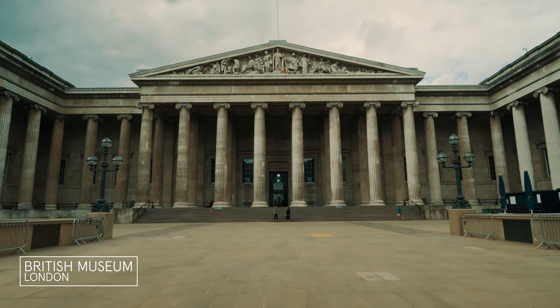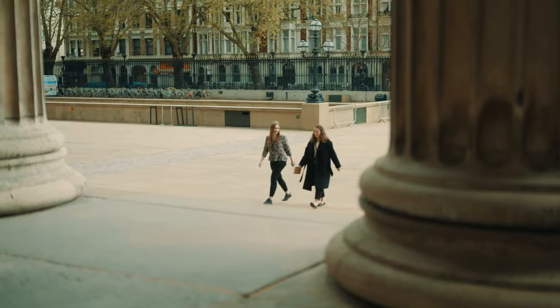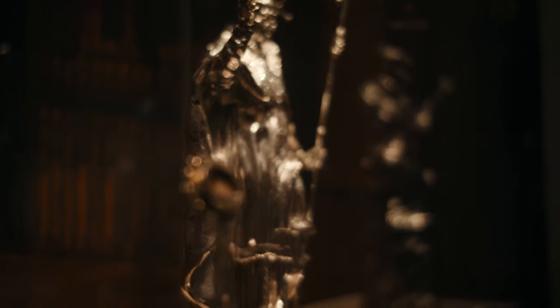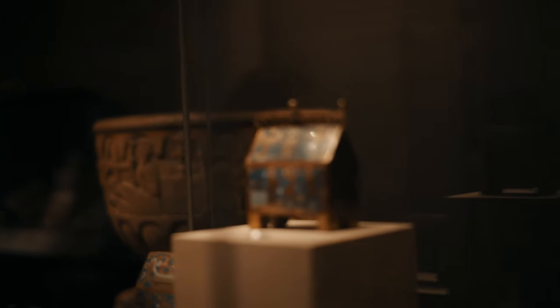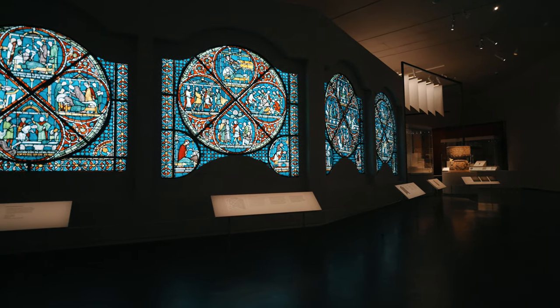This is the first major exhibition to explore the life and legacy of Thomas Becket, and it brings together some of the most important objects related to his cult — beautiful golden reliquaries, books that he might have owned, and the centrepiece of the exhibition: an entire stained glass window from Canterbury Cathedral, known as one of the miracle windows.